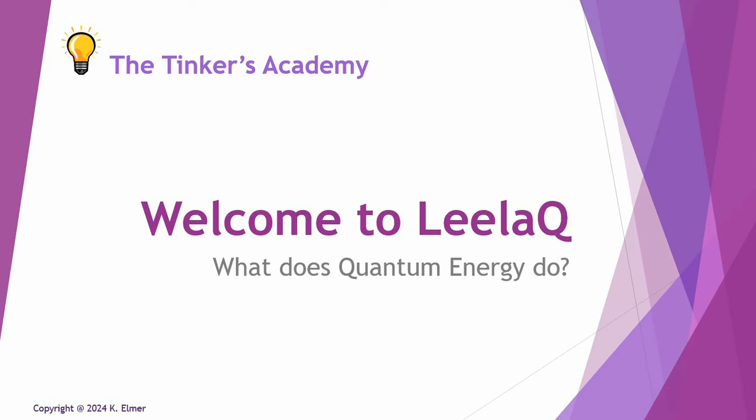Aloha everyone and welcome to another Tinkers Academy video. I'm your host Kay Elmer and this video is a further installment in the video series Welcome to Layla Q, otherwise known as Layla Quantum Tech and Quantum Upgrade. This is a video FAQ series to answer the frequently asked questions that pop up in the various chat groups on Telegram regarding the Layla products and the Layla services.